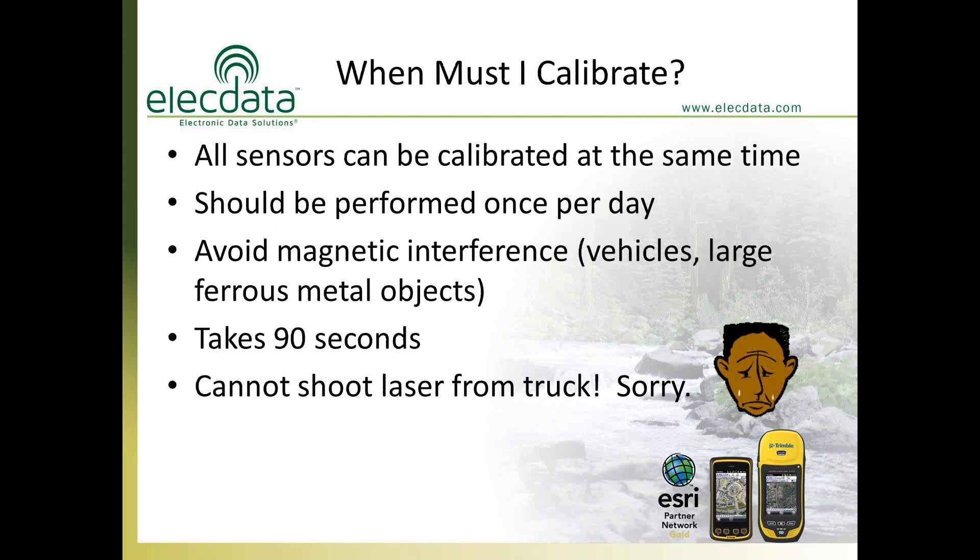Calibrate the compass and inclinometer each morning. When doing so, don't be in your vehicle or standing next to a truck or large metal building — ferrous metal introduces compass errors. Stand at least 20 to 25 feet from large metal objects. The calibration takes about 90 seconds. Simply turn the unit in every imaginable direction between your hands, and it performs the calibration automatically.